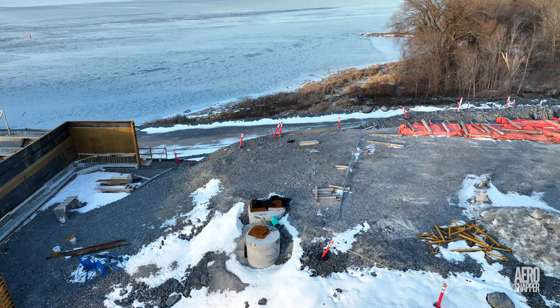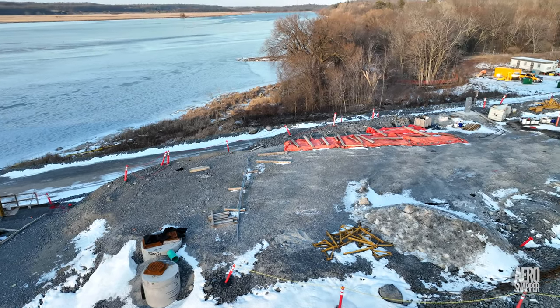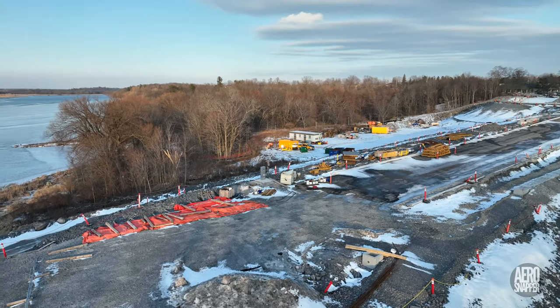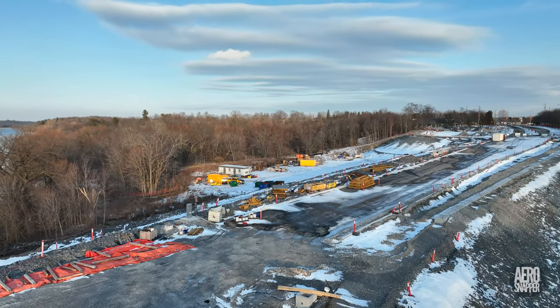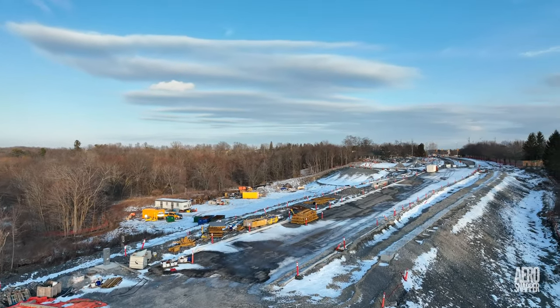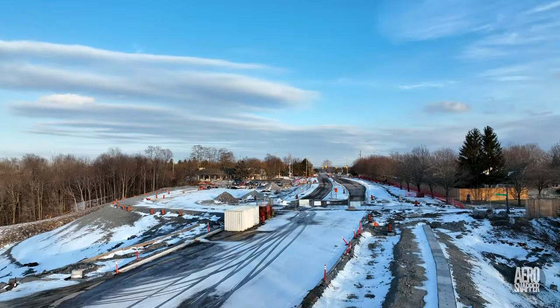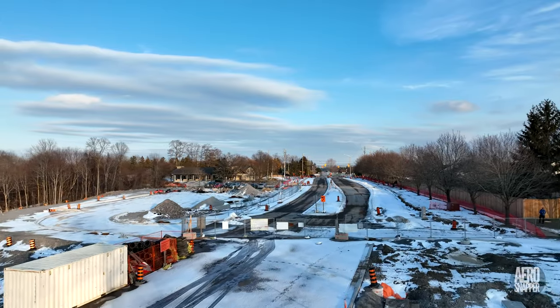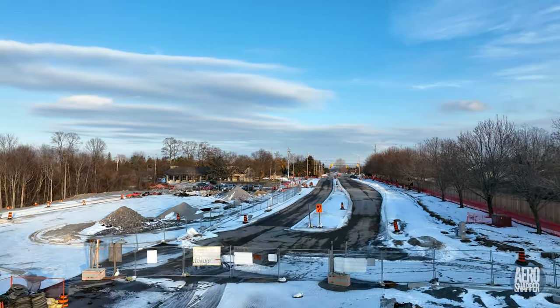The east abutment is very much in the process of build and you can see forms and fencing ready on Gore Road to be erected on the south side. There's clearly work to be done in the area below the library, but Gore Road itself is in good shape.